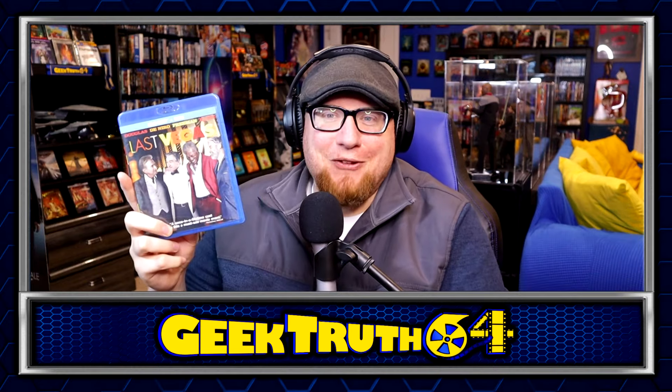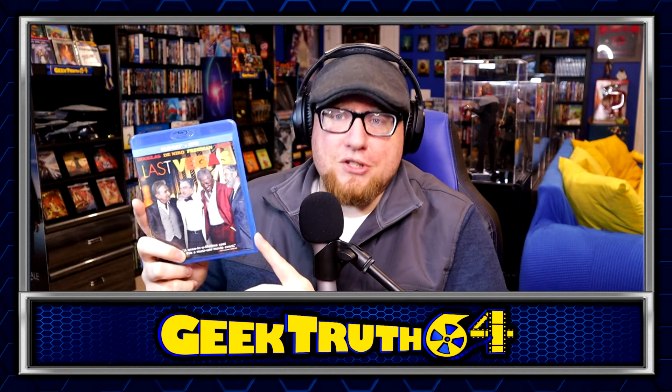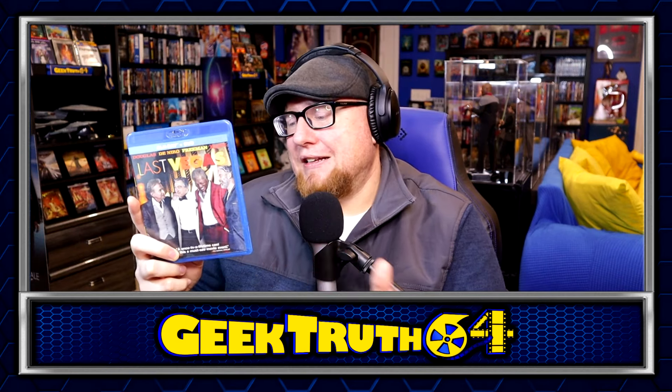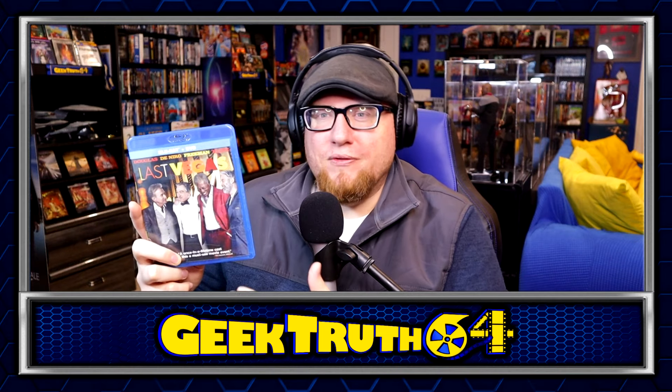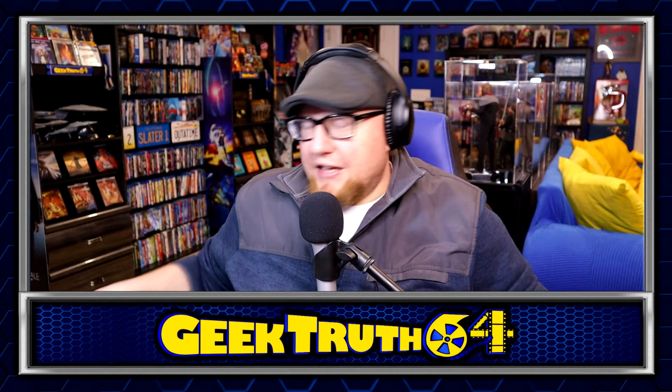Last Vegas — I've only seen this one one time, on streaming about two years ago. It was only a dollar and it was okay. I like movies and shows that take place in Las Vegas. It was only a dollar so I figured I'd pick it up — I may watch it again down the line. It has a really good cast.